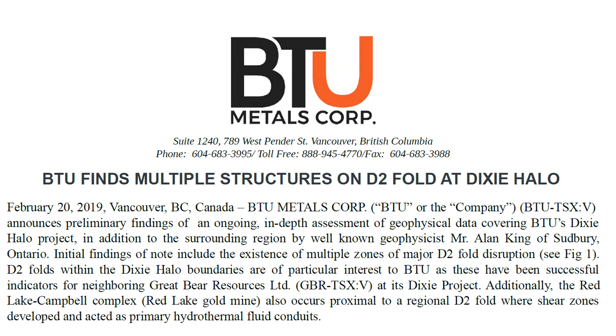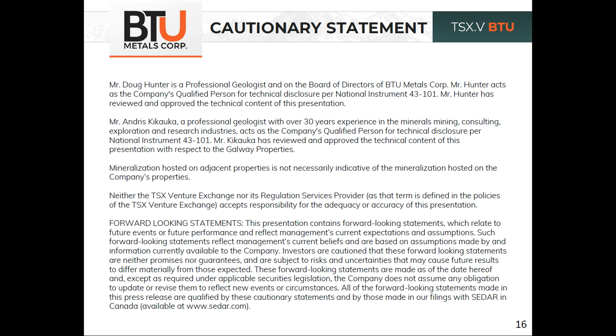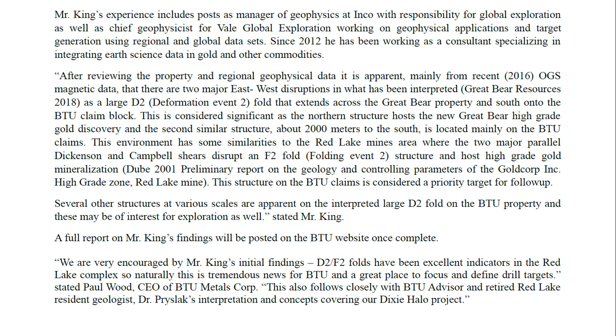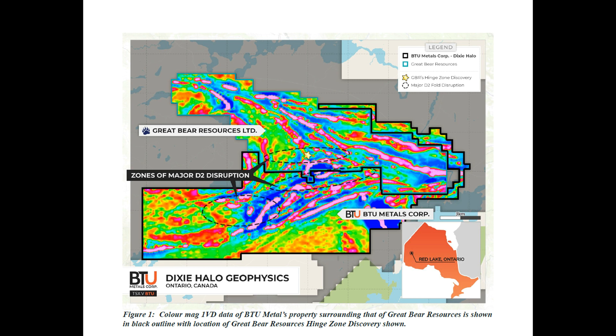Hello, this is Doug Hunter with BTU Metals. I'm the VP Corporate, VP Exploration and Qualified Person on the Red Lake project, which I have here with Alan King. I'm a geologist, he's a geophysicist, and we're just looking at trying to understand the results of the recent exploration work and analysis of data, particularly geophysical data.